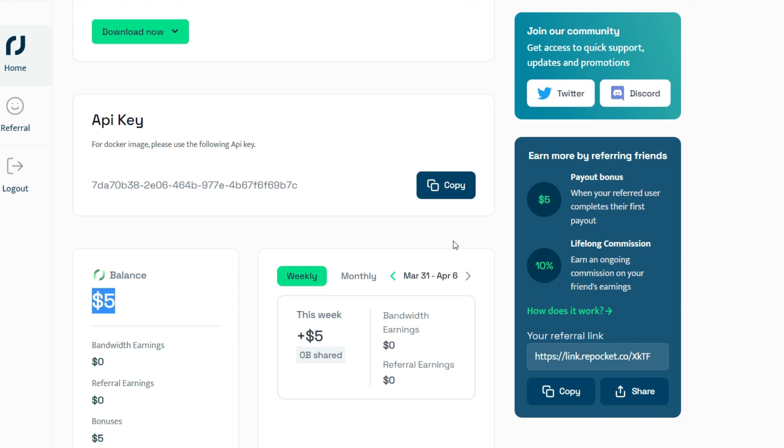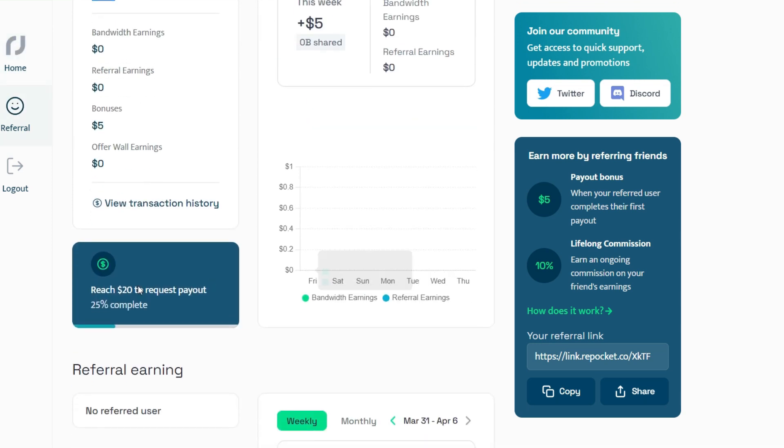This is literally fun — you can consider this as a gift. If you scroll down a little bit, you will find a payout option that says 'Reach $20 to request payout — 25% complete.' Those are the $5 they gave you. So the minimum payout threshold is $20; since they've given you $5, you just need to earn $15 more to get paid from this platform.